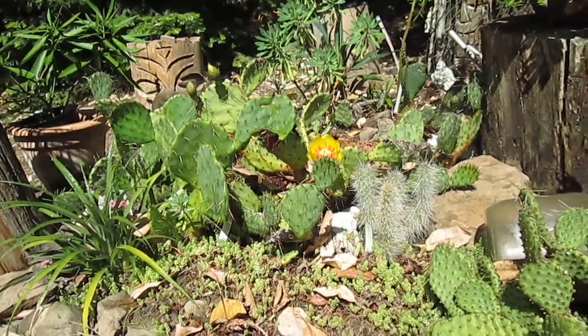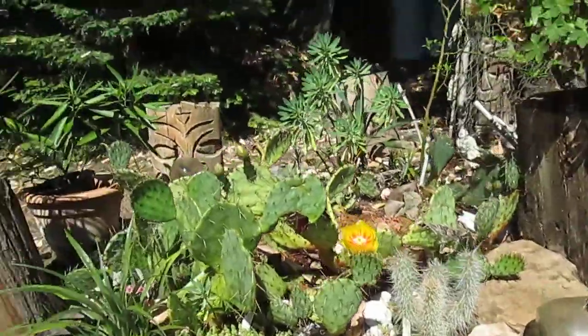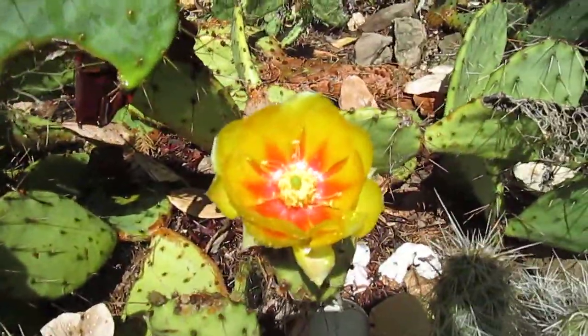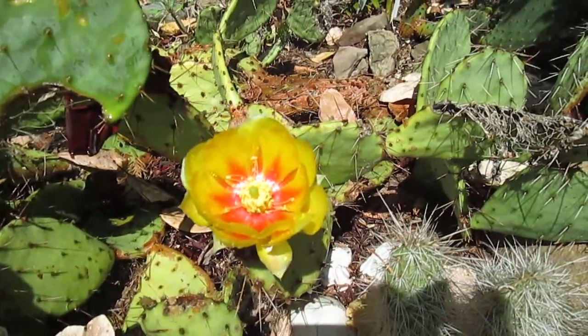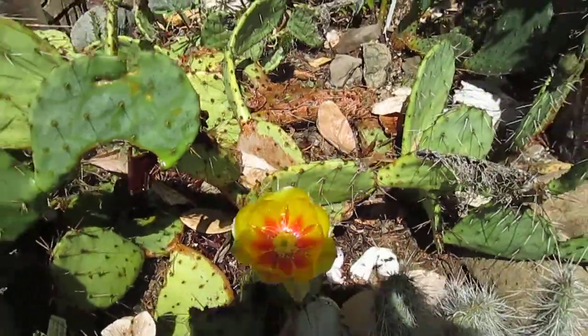It's another warm day in paradise here. I'm just standing beside my cactus patch in my garden on the north end of Salt Spring Island, and this one has an absolutely beautiful bloom on it. Isn't that awesome? Sort of tinted darker orange in the center and yellow petals on it.